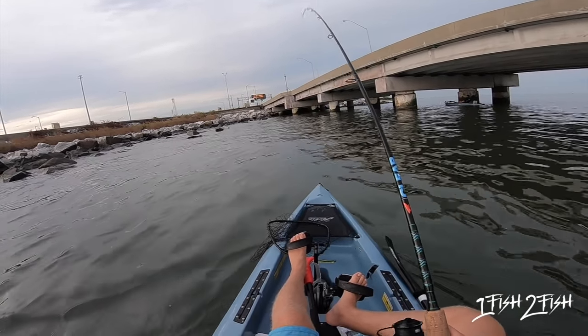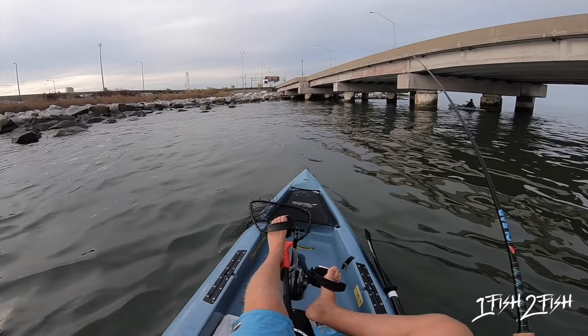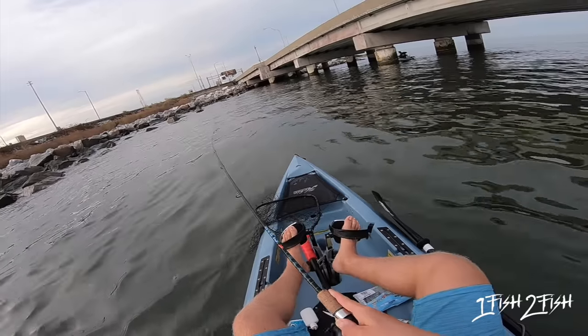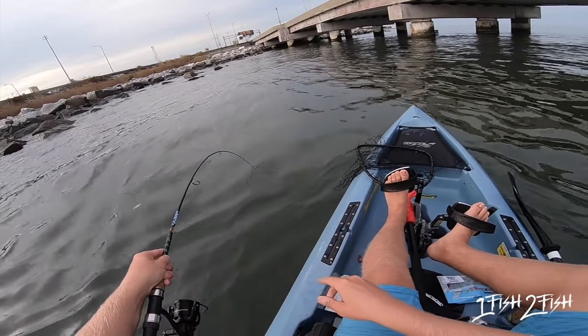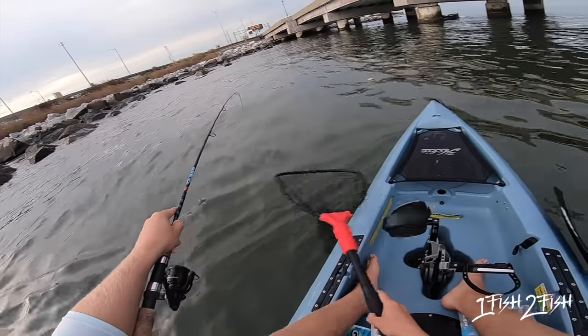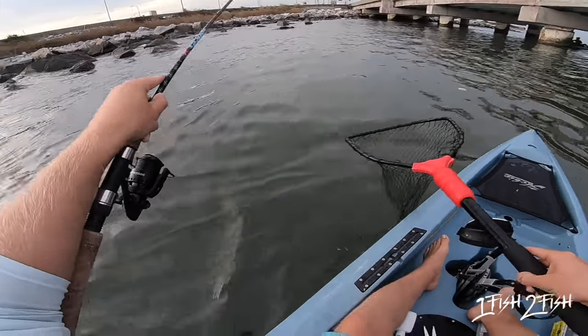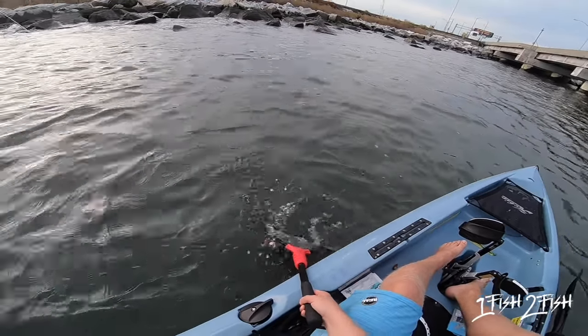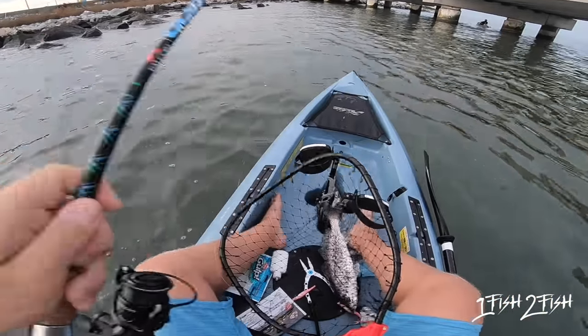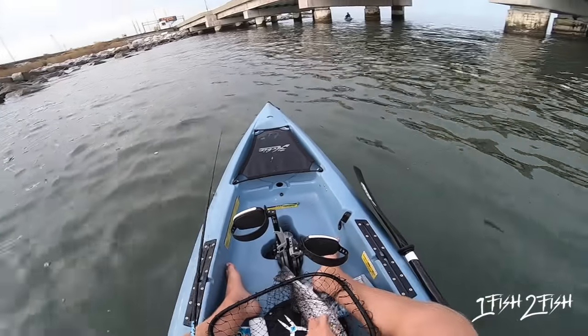There we go — there's a fish. Feels a little better. I think — yeah, that's a keeper for sure. Let's get into that. There we go — that's a fatso!